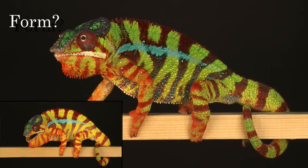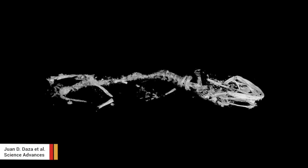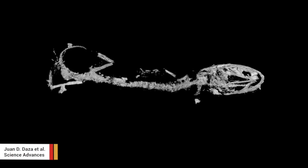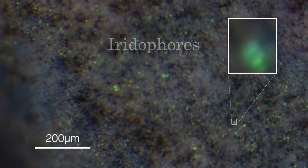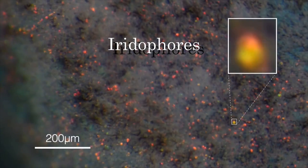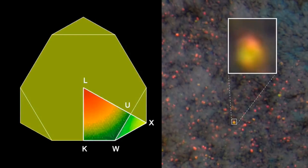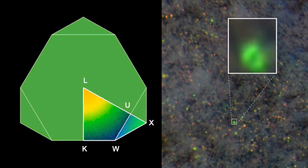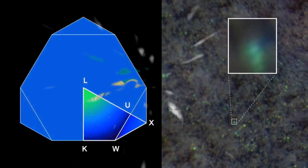But how do they change colour? Since their appearance in the fossil record approximately 90 million years ago, the skin of chameleons has evolved double layers made up of specialised cells called iridophores. Iridophores contain tiny guanine crystals, forming lattice-like structures that reflect light.